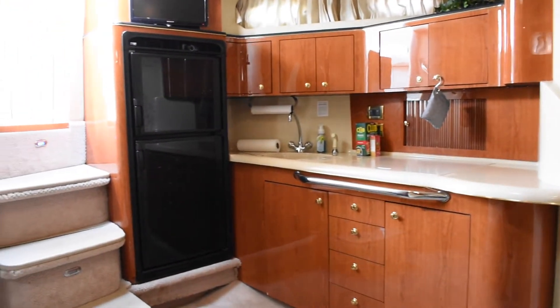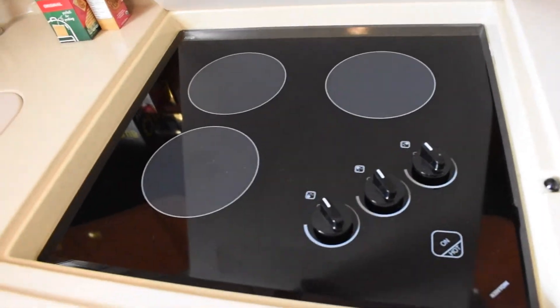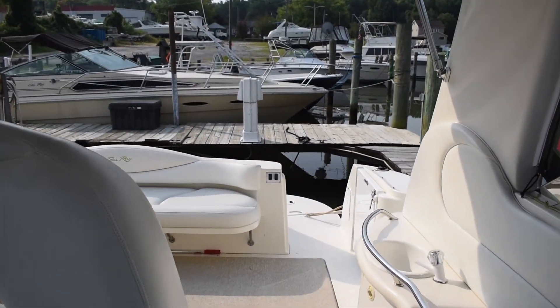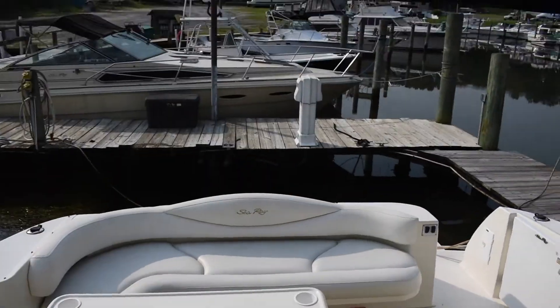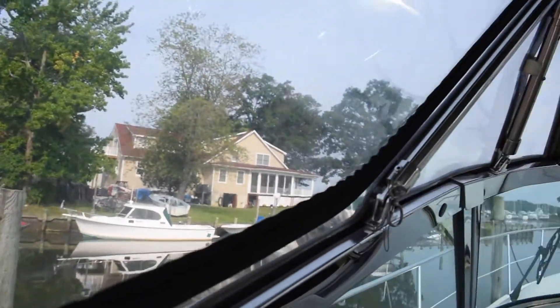It's a full kitchen boat with all your kitchen appliances: full-size fridge, electric stove cooktop with three burners, and a sink. Just a ton of added features, and we've got the AC running right now. We get a good look at the cockpit area from where the captain would be sitting. The isinglass is in really nice shape.